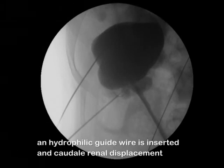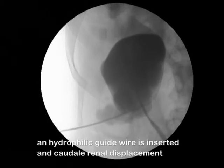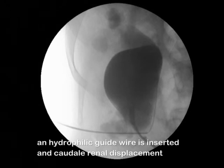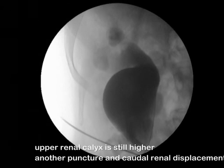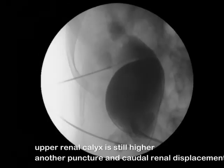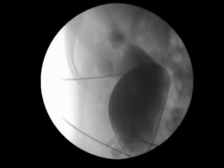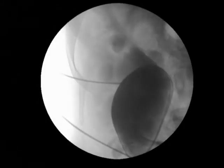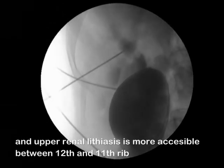A hydrophilic guide wire is inserted with caudal renal displacement. The upper-pole renal calculi is still higher, requiring another puncture and caudal renal displacement. We achieve renal displacement of many centimeters and the upper renal calculi becomes more accessible between the 12th and 11th rib.